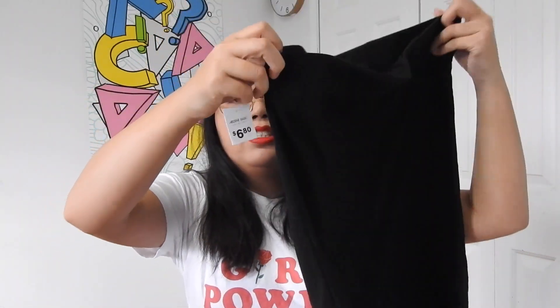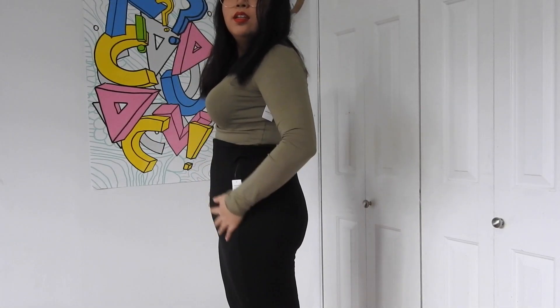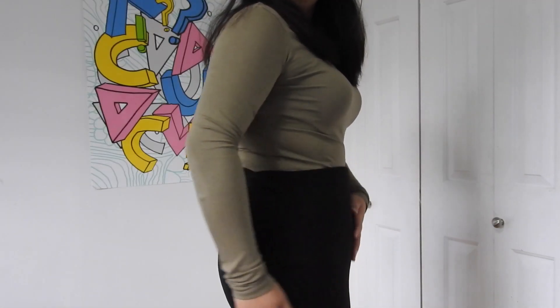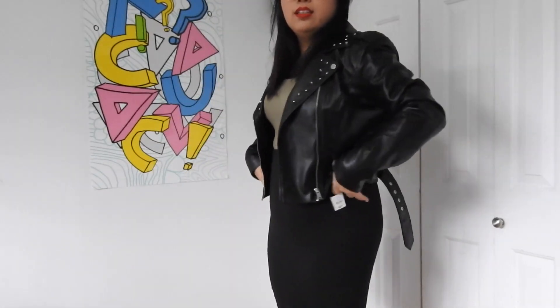The last thing I got from Ardene is a midi skirt that is bodycon — it's the first time I'm trying something like this. I'm not really confident in the shape of my hips but I'm gonna try to wear it with Spanx. It's just a black midi bodycon skirt and it was $6.80. I'm not sure about it — it kind of looks a bit pregnant — but it makes my butt look really nice. Paired with the crop top and maybe a leather jacket, it looks cool!